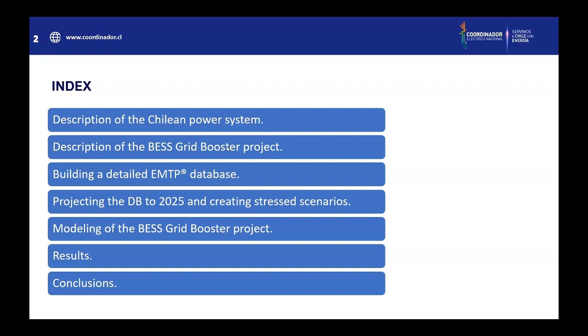Later, a brief description of the modeling of the Best Grid Booster project in EMTP. And finally, the results and some conclusions.